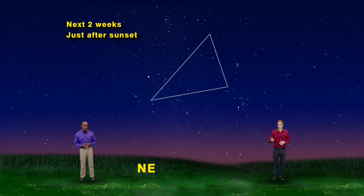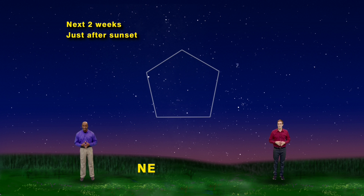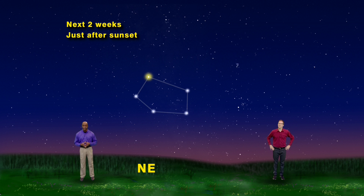We've seen a triangle with three sides and a square with four sides, so we now need a five-sided polygon — a pentagon. We have an excellent candidate if we aim ourselves to the northeast. The brightest of the stars in this pentagon is also the closest, at only 42 light-years away. Capella marks the apex of the pentagon-shaped constellation called Auriga the Charioteer.